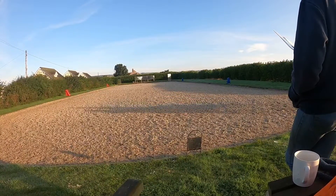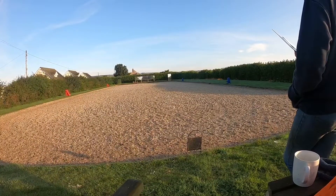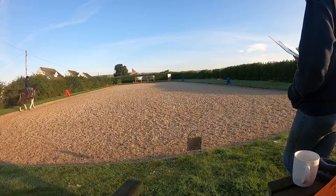Good, prepare your walk transition and walk at M. Good, inside bend - yeah don't let him look to the outside, good.